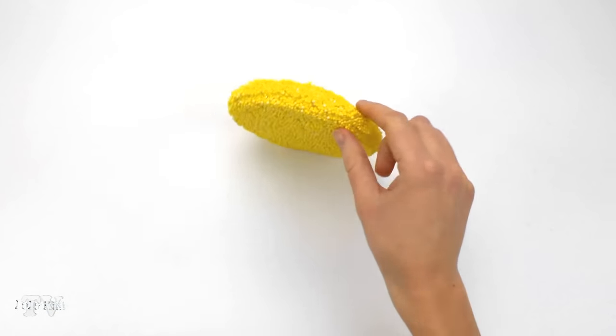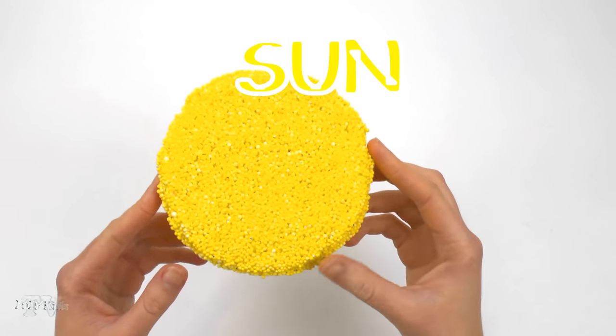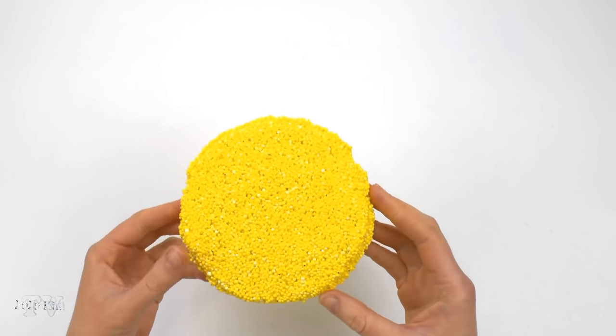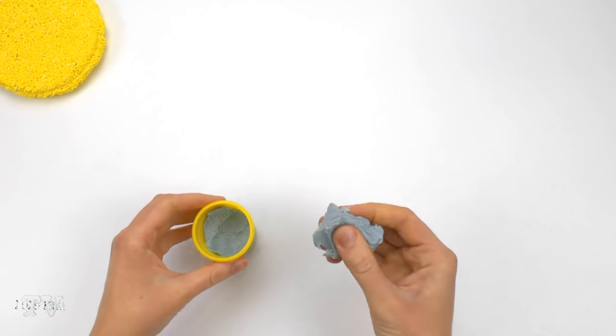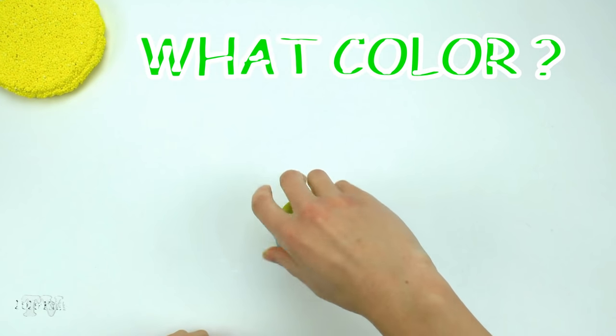The Sun is the only star in the solar system. Other objects of this system revolve around the Sun: planets and their satellites, dwarf planets and their satellites, asteroids, meteoroids, comets, and cosmic dust. What is the color of the planets of the solar system? Let's see it together.